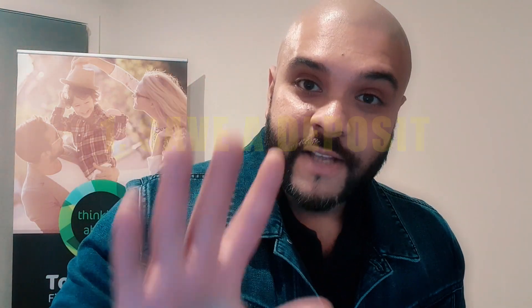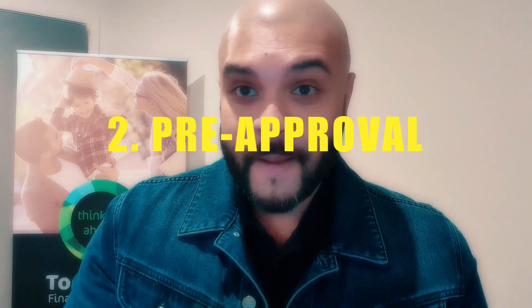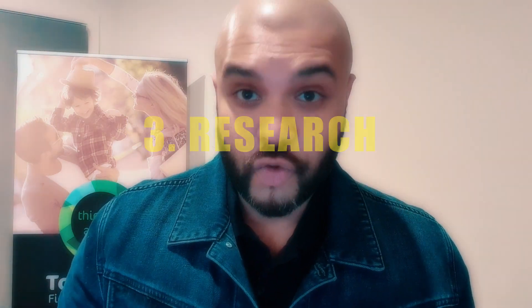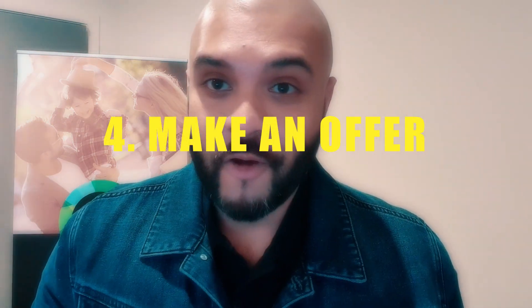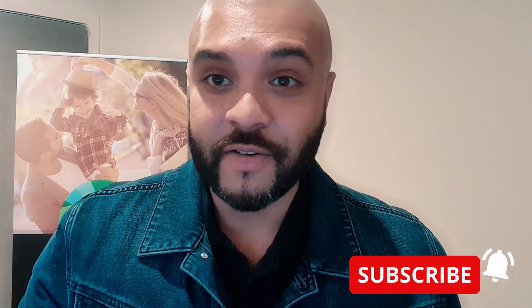Remember the four steps: save your deposit — 5% as much as you can; get a pre-approval — make sure it's a proper pre-approval; do the research on the property you want to buy; and make that offer. Congratulations, you just bought your first home! Thank you for your time. Until next time, please subscribe to our channel, and if you like this video, give it a thumbs up. Take care.